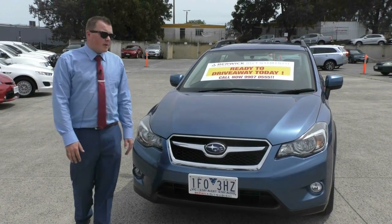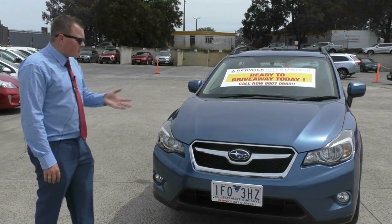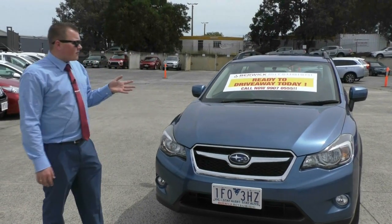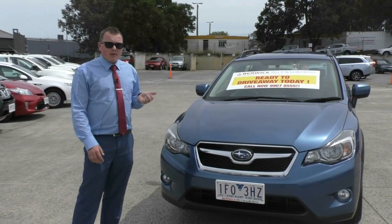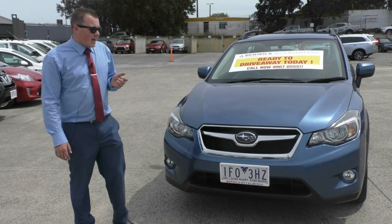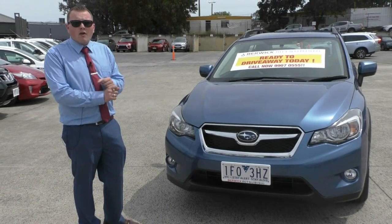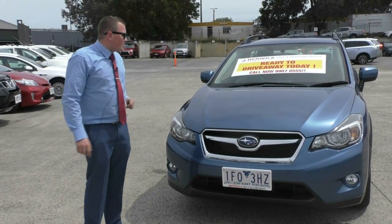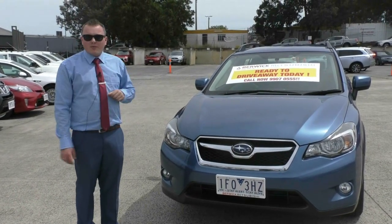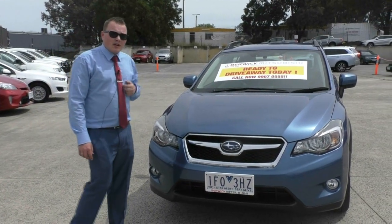That sums up our walk-around video of this 2015 Subaru XV. It is a great vehicle, it does drive well, it does present well, so I do recommend you come down and test drive it yourself. This does also qualify for our Premium Mechanical Protection Plan, which comes with five years or 200,000 kilometres of mechanical and electrical protection, 10 years roadside assistance and capped price servicing for the life of the plan. It is ready to drive away today. Give us a call on 9907 0555 and organise your test drive today.